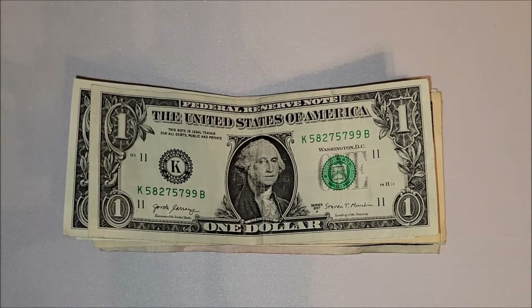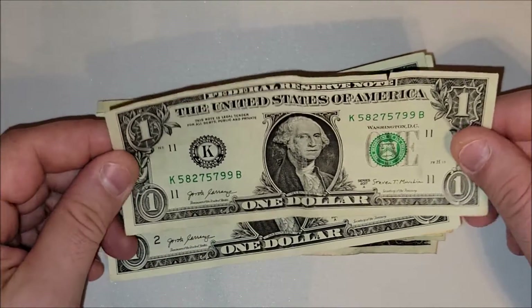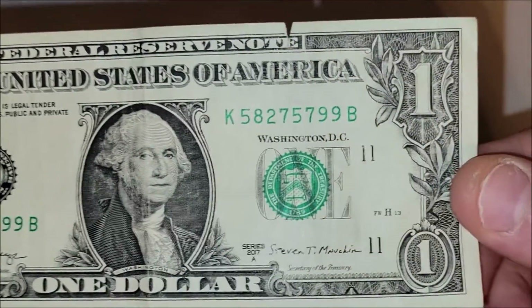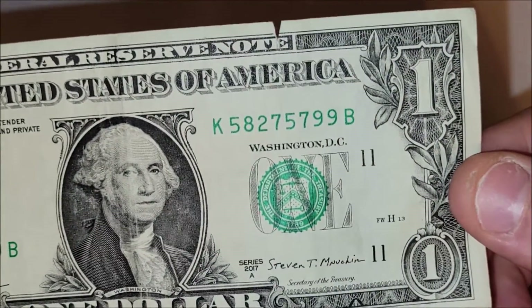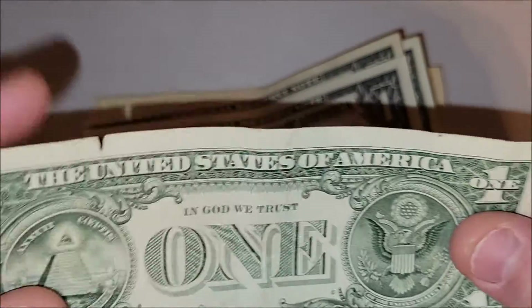Good repetitions of fives, sevens, and nines, but nothing pattern-wise for a fancy serial number. In the 2017a there's a little bit of a shift in the seals on the right-hand side — the seal is down into the left — but if it's still sitting atop the word 'one,' you're good to go.